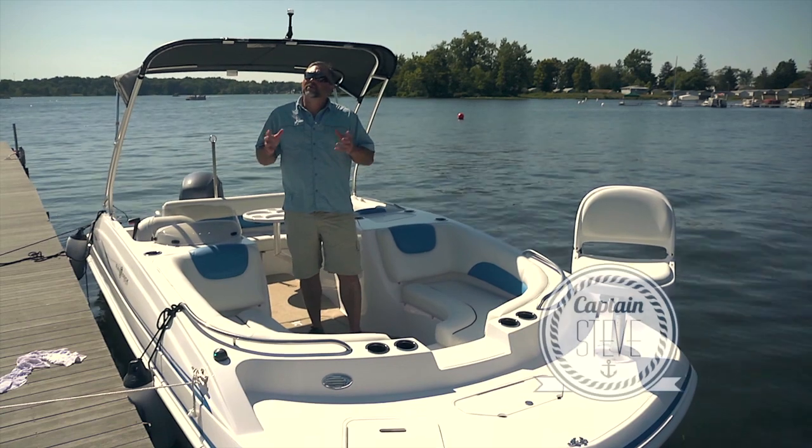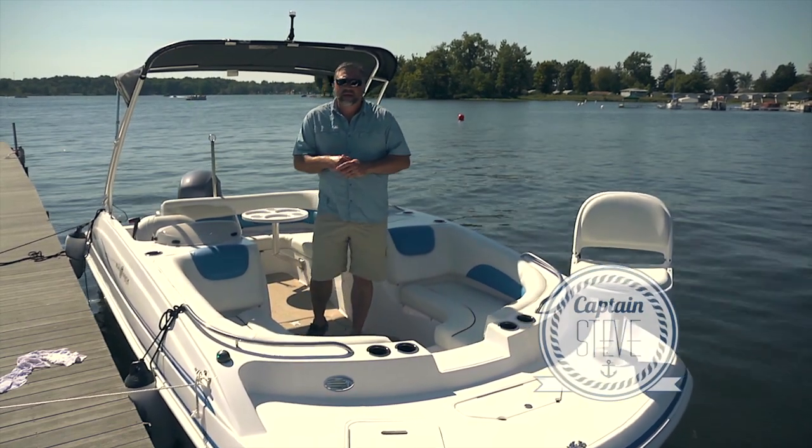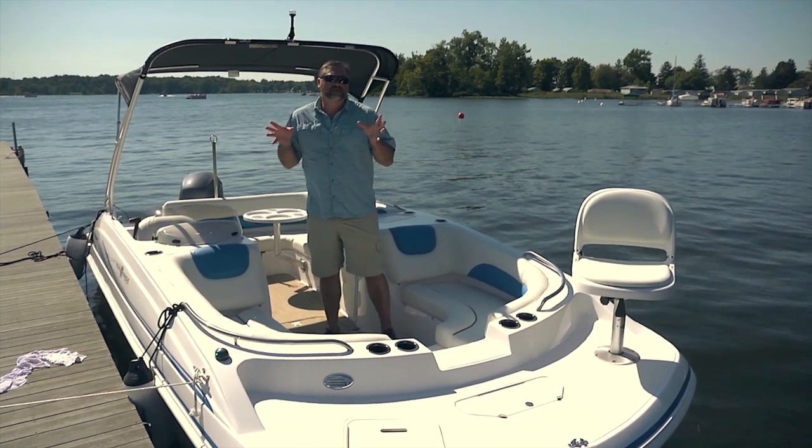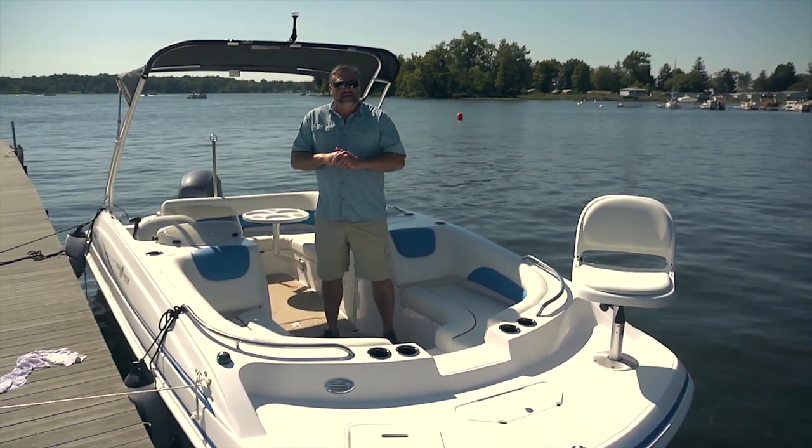Hello and welcome aboard the newly redesigned Hurricane Sundeck Sport 188 OB. This is one of the best-selling deck boats of all time because of its versatility and its value. Let's take a look.